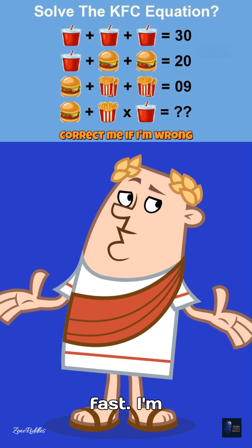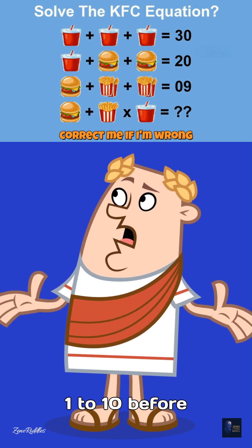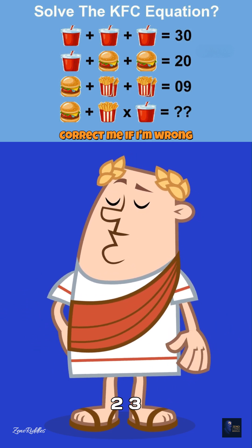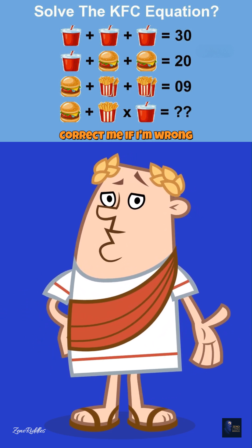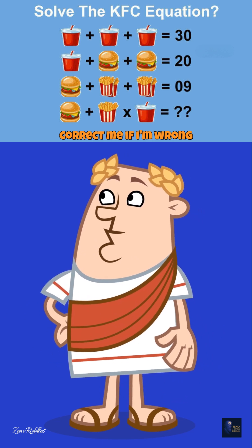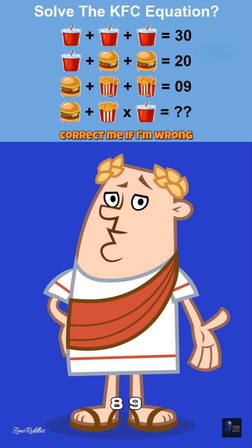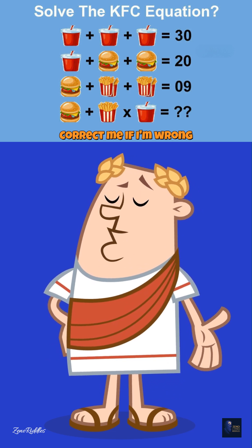Think fast. I'm counting from 1 to 10 before I reveal the answer. 1... 2... 3... 4... 5... 6... 7... 8... 9... 10.